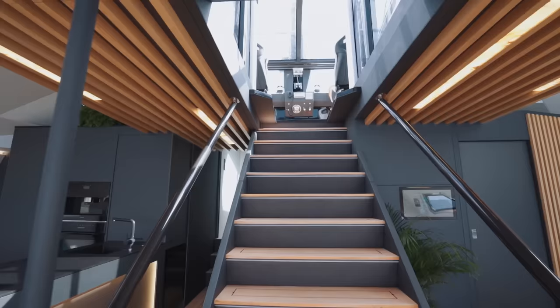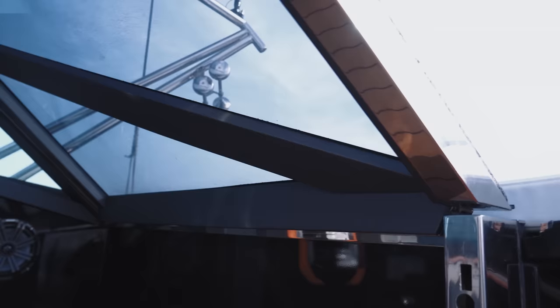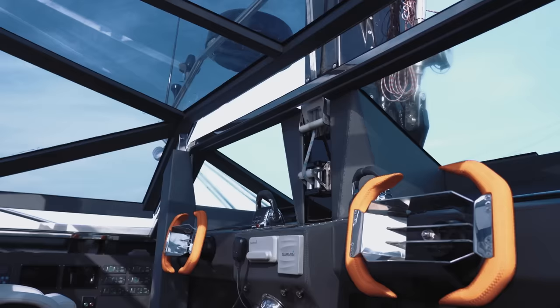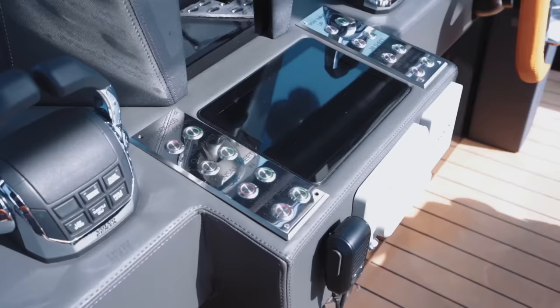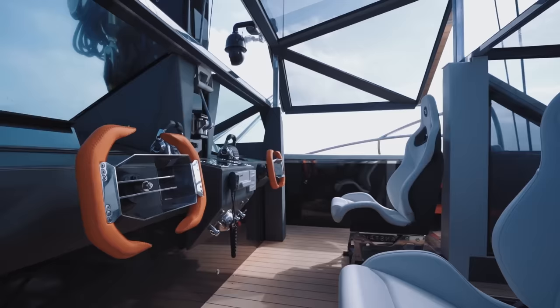The Hansteiger designers certainly didn't hold back on daring designs. This fighter-pilot styled helm station could put a smile on anybody's face — well equipped, well positioned, and just a lot of fun to use.